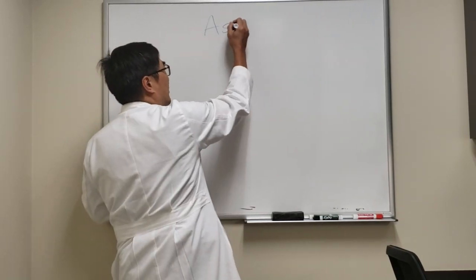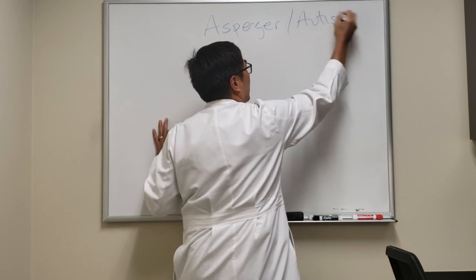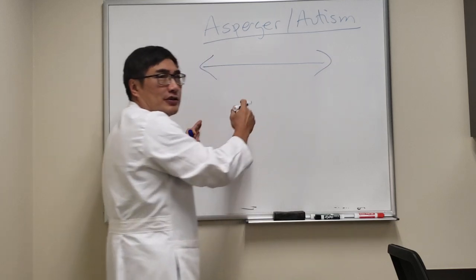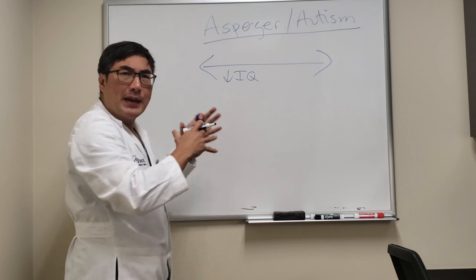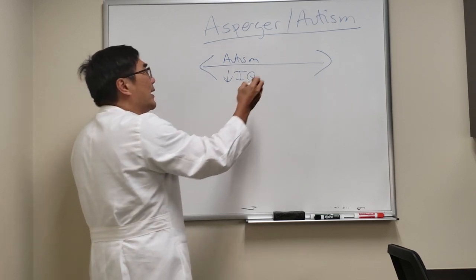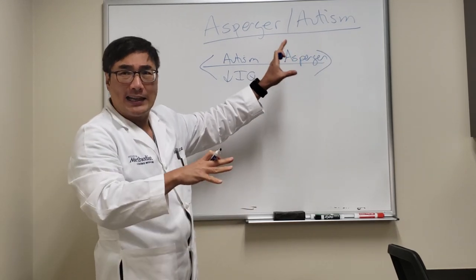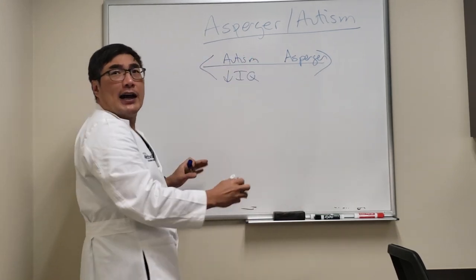I want to tell you a little bit about what a neuro-ophthalmologist needs to know about the Asperger Autism Spectrum Disorder. It's really a spectrum — people on the autism spectrum who are not functional often have low IQ with mental and physical dysfunction at the low end. On the Asperger side, you've got very high-functioning people who might have a job, gone to school, and be highly intelligent.